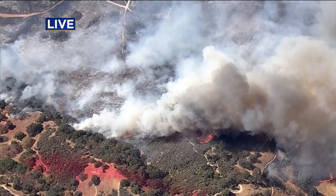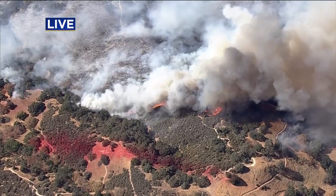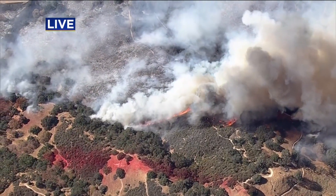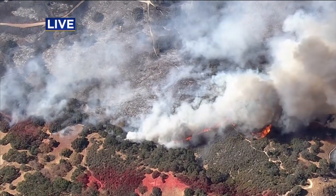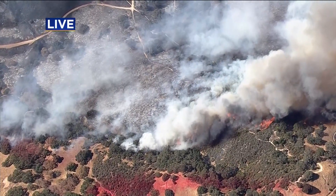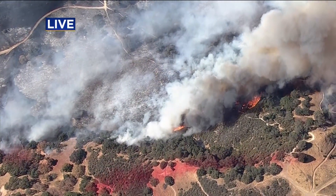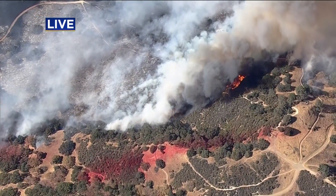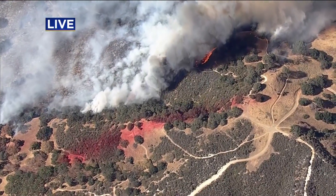This fire started probably about 90 minutes to almost two hours ago in an area that has homes bordering it but is an open space area. It's put up a lot of smoke — if you're in Concord, Walnut Creek, Danville, San Ramon, or even as far as San Francisco, you can see the smoke coming up as all this vegetation starts to go.